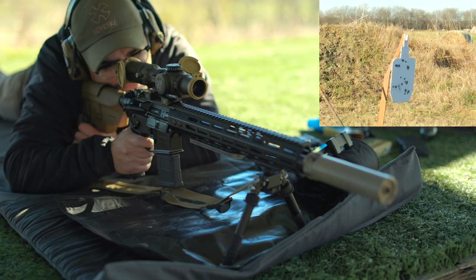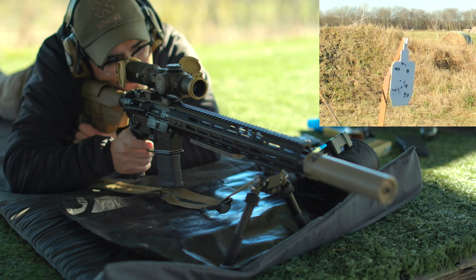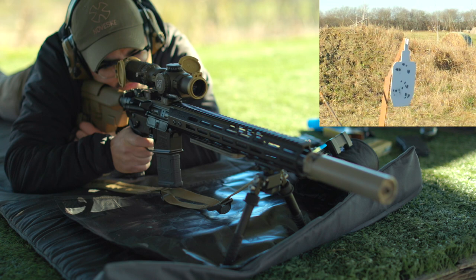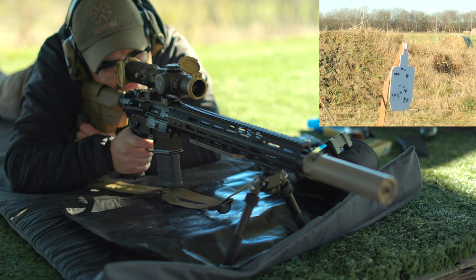Dialing is also great for confirming your data. Taylor and I will frequently confirm our dope before matches or as environmentals change — we dial to different yardages and confirm that the numbers from our ballistic calculators are correct. Lots of things can change: ammo, environmentals, barrel deterioration causing velocity loss, meaning you may have to go back and true your velocity again. Nothing is static, so we frequently go back and confirm data before a match or training session. It is obviously the slower of the two options, which brings us to holding.